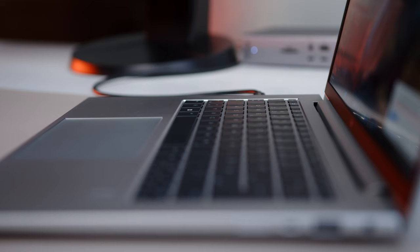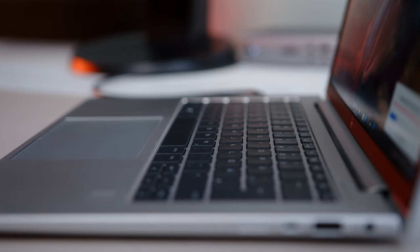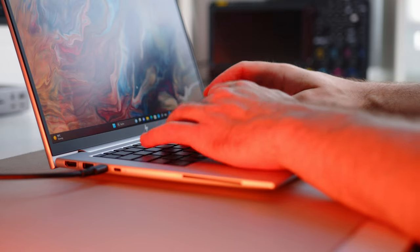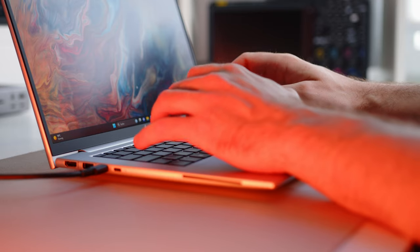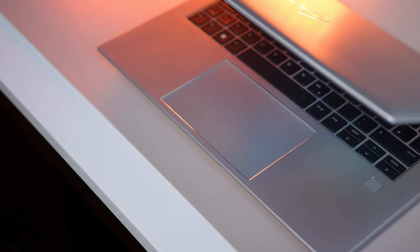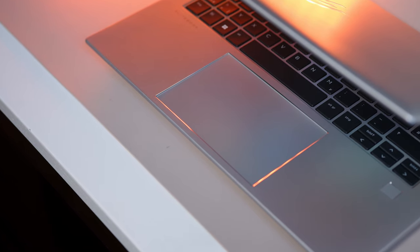The good news continues with the input options, and those are some very good news indeed, since this might be one of the best keyboards on the market right now. Key travel is almost luxurious at about 1.5mm, with precise feedback and a very satisfying overall typing experience. The trackpad also works incredibly smooth and direct, and in stark contrast to other manufacturers, even the clicks manage to convey a premium and satisfying feel.